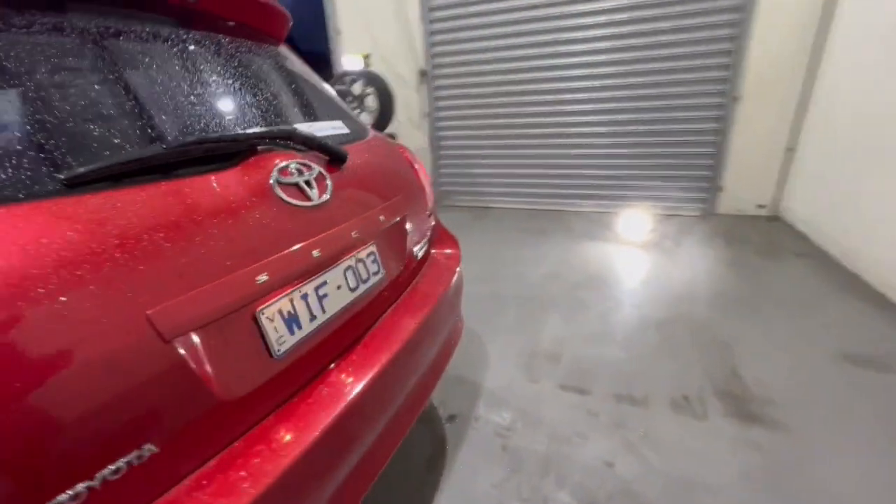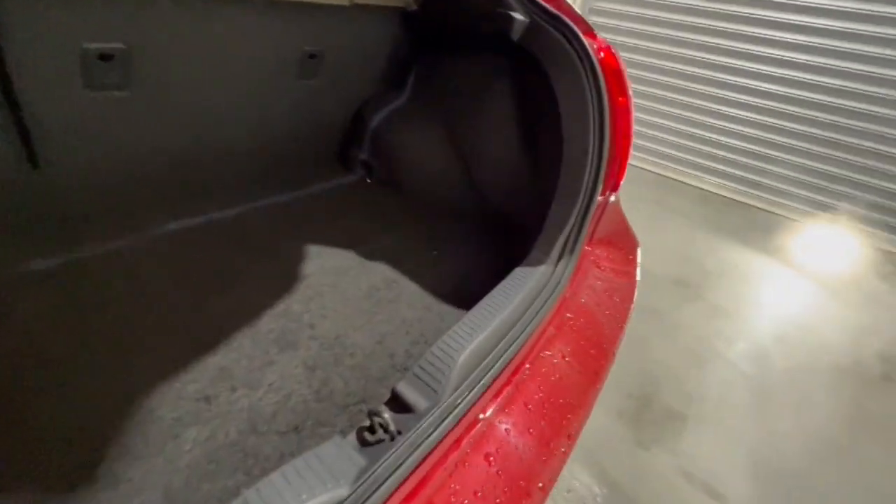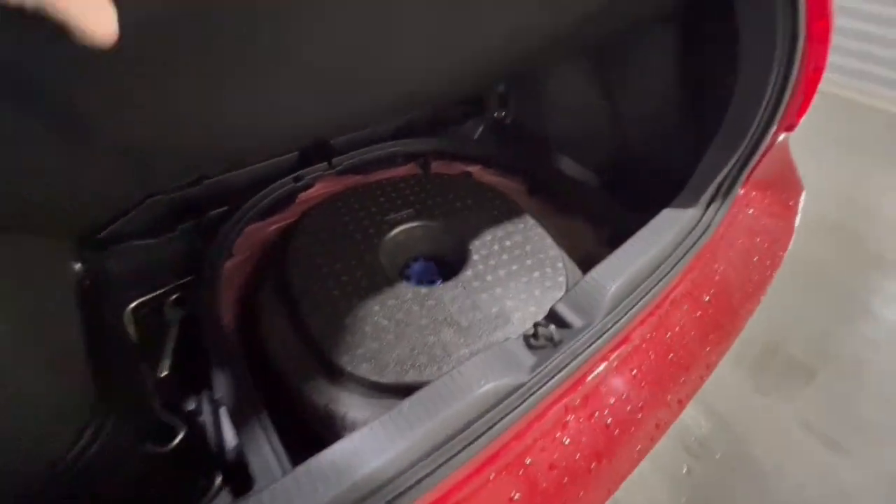And around to the back of the car, it is a Levin SX, so here's an upper spec. You've got full travel straights through the back there, and just under here you've got your spare wheel.